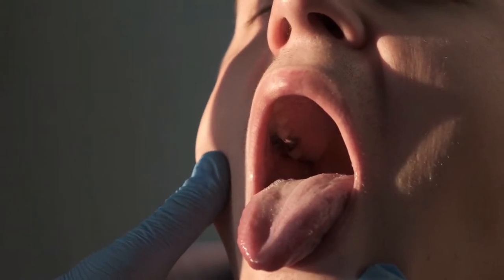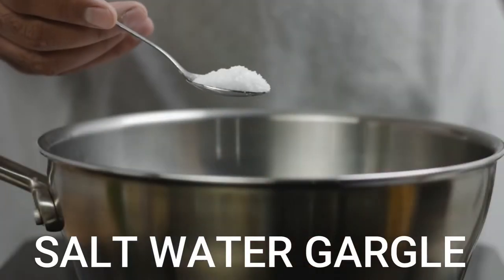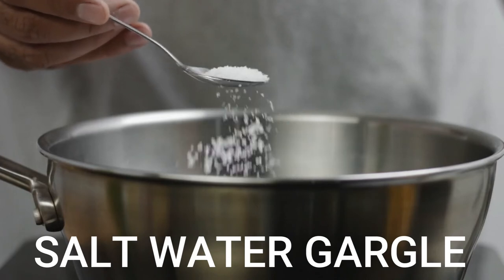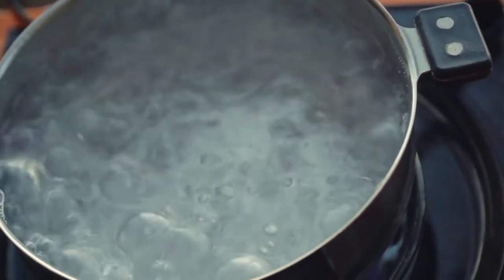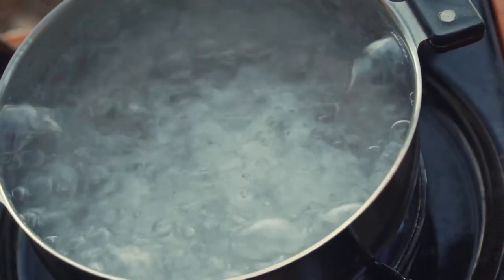First, salt water gargle. Salt water gargle may help loosen tonsil stones. You can easily make it by adding half a teaspoon of salt to a cup of warm water. Gargle the liquid for 10 to 15 seconds. Hot water gargles may also help relieve a sore, scratchy throat.